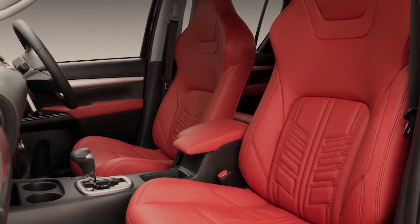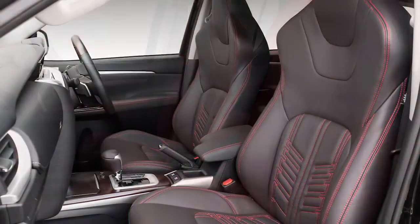The Gladiator interior features upgraded sports seating in your choice of red or black leather.